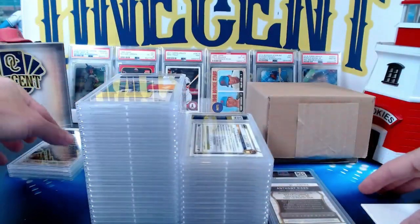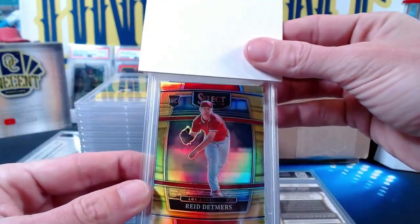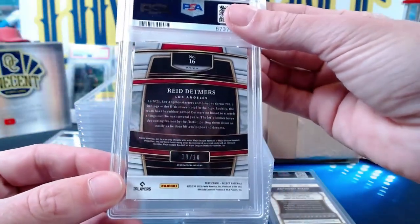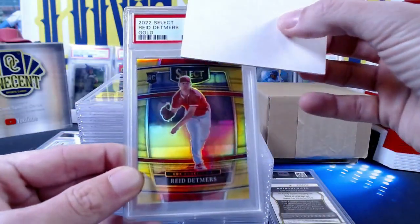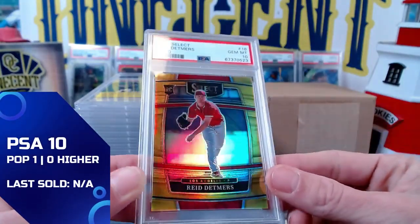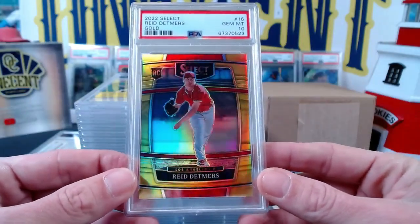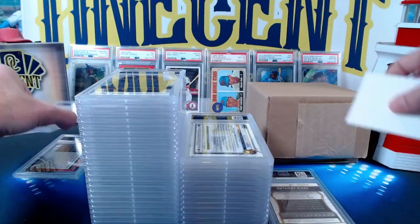Now we're going back to me — this is a Reed Detmers rookie card from 2022 Panini Select. This is the gold parallel, numbered 10 out of 10. Let's see if we can get a Gem Mint 10 on the 2022 Select Reed Detmers. We do — a Gem Mint 10! A nice promising pitcher — which is rare to say for the Angels — but Detmers already has a no-hitter under his belt. A lot of people think he's the Angels' future ace.